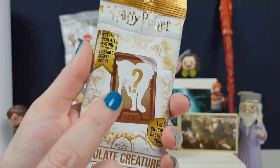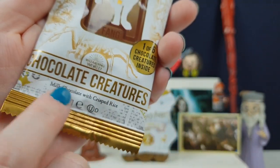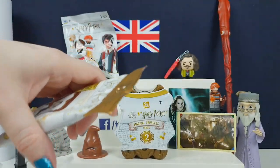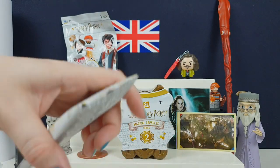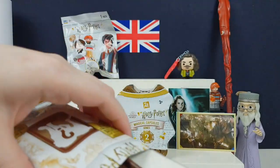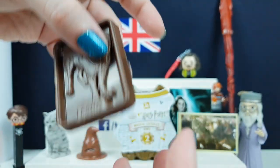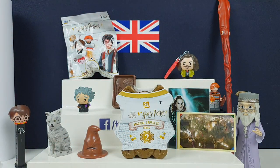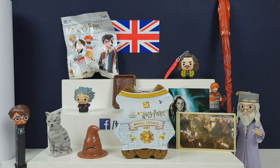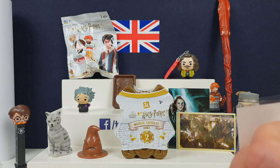I'm going to go for this one — this is a chocolate creatures pack. They do the chocolate frogs as well, which we have opened before. This is one of the chocolate creatures. You get one of six chocolate creatures inside, and I think there's also a card or a sticker inside like there is with the chocolate frog. Unfortunately they don't seem to come in the cool box like they do in the film. So what chocolate did we get? We got Fang! Oh look at him, he's adorable! My hand is covered in chocolate.